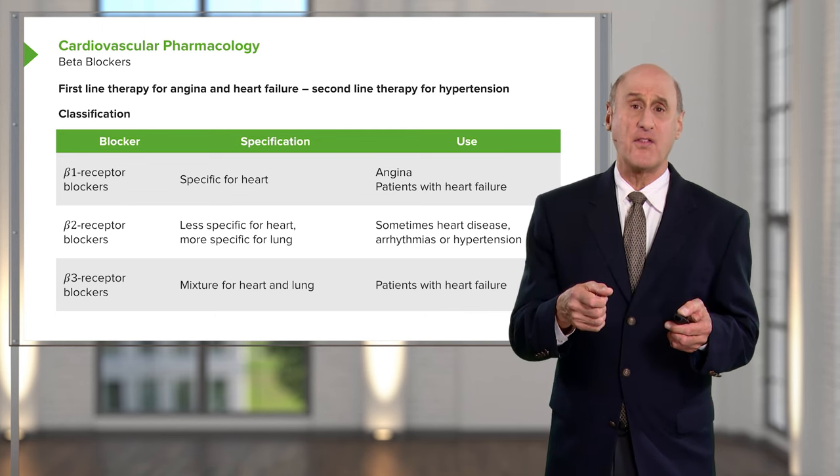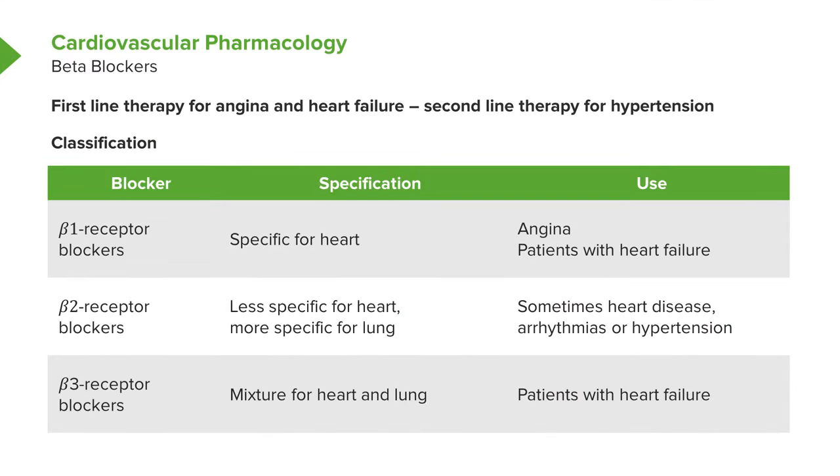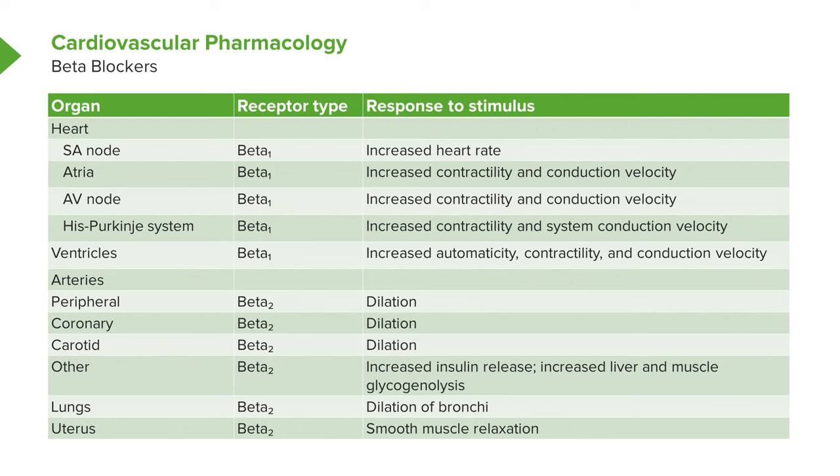Beta blockers have actions throughout the body — on blood vessels, the heart, and the lungs — which gives potential for complications. For example, if we have a patient with high blood pressure and angina and we put them on a beta blocker but forgot they have a history of asthma, blocking beta-2 in the lung makes their asthma worse. So we did something good for the heart but something bad for the lungs. This list shows all the different effects of beta blockers throughout the body, and many are potential sources for complications.